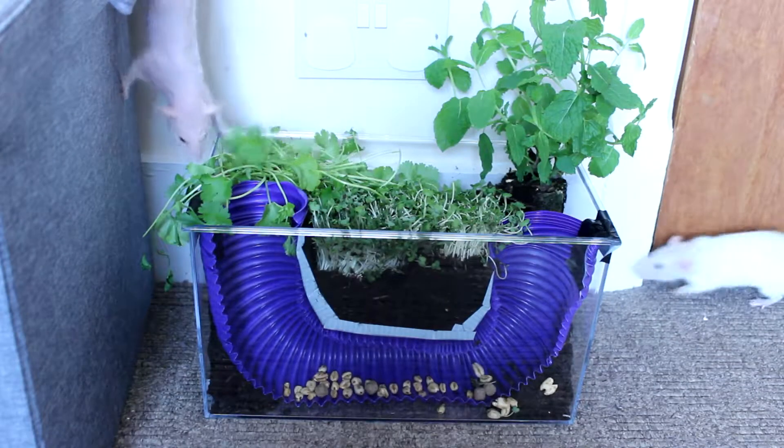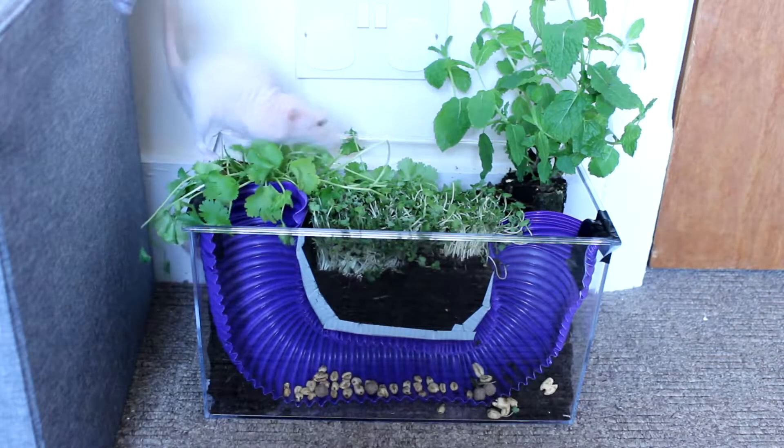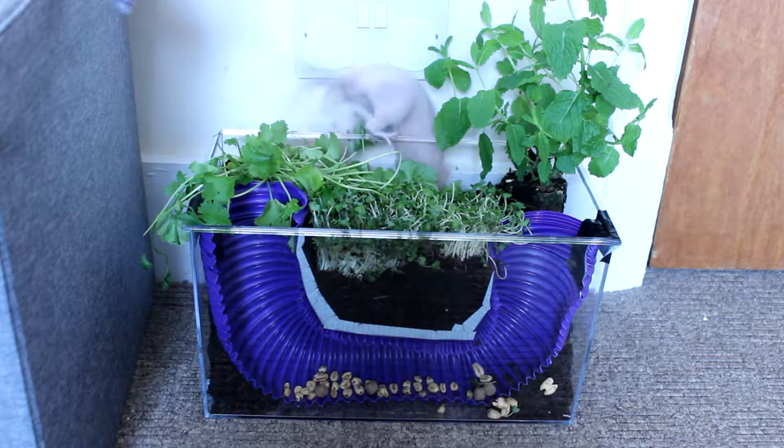Welcome to the Fat Rat channel and to this series of short videos outlining ways in which you can provide out-of-cage activities for your pet rats.